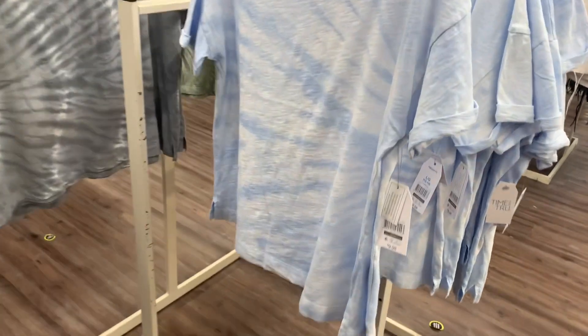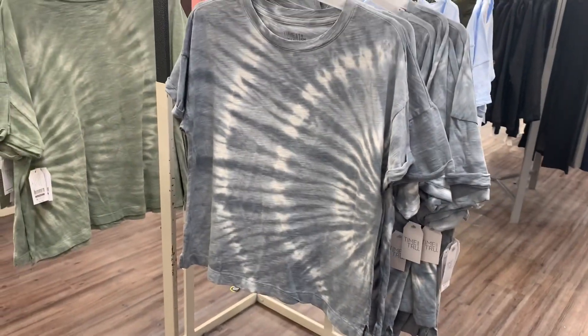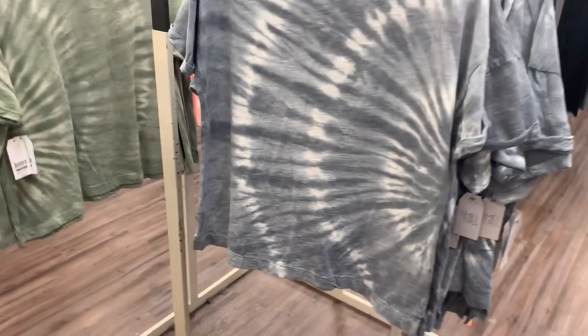You can also get it in blue — it's tie-dye as well with rolled sleeves, $9.98. They have one more color: gray. I like the gray one. I don't know which one I would get! Here's the barcode for this one.